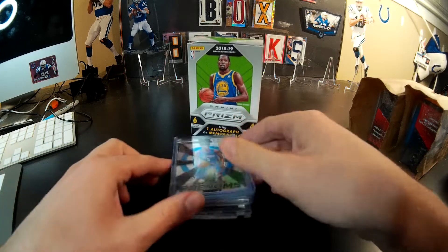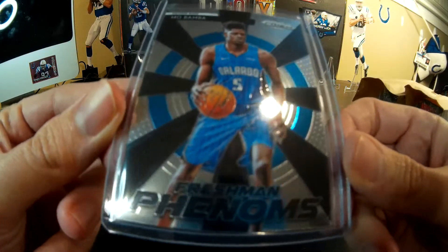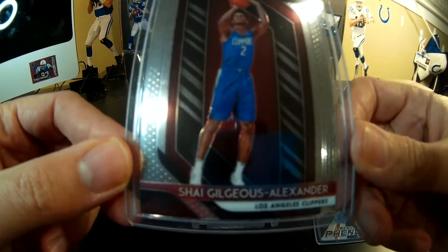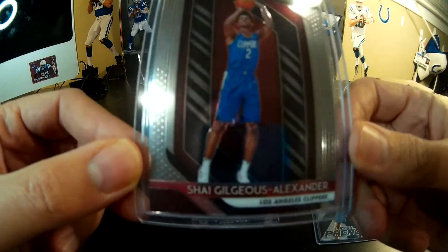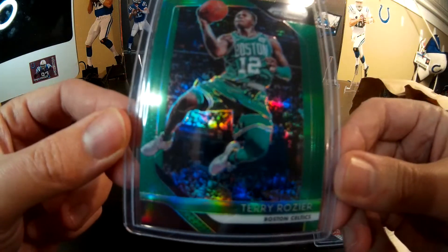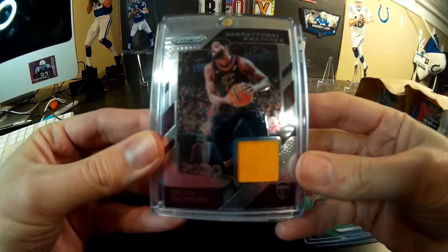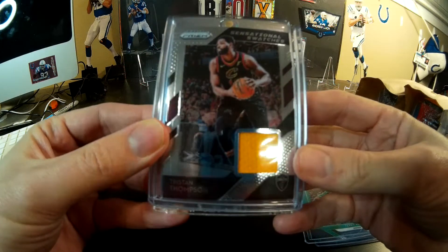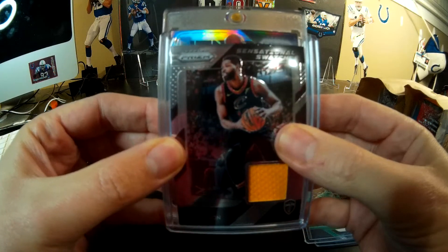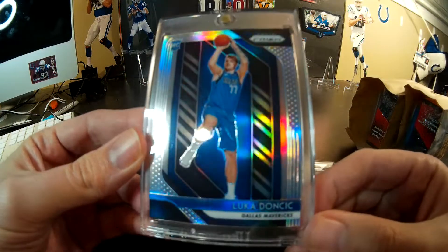Here's the hit recap — the card recap. We got this Mo Bamba Freshman Phenoms. I'm not even going to try to pronounce this name — Shay Alexander, we'll just take out the middle name there. Our green was pretty cool, Terry. And then we had this Tristan Thompson game worn, which is of course not great. But this is exactly what we went crazy over — the whole shop went crazy. And sure enough, we got a Luka Silver.